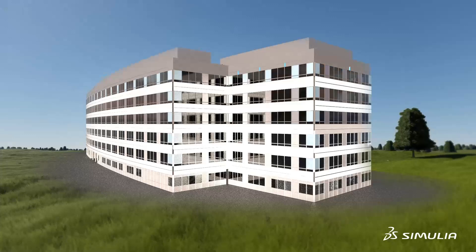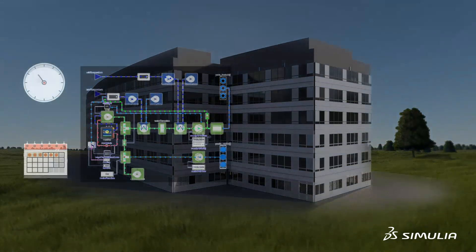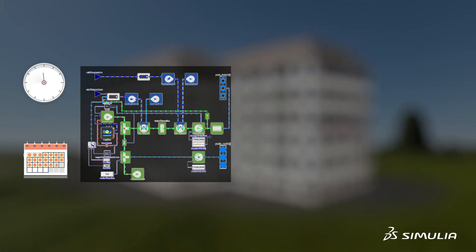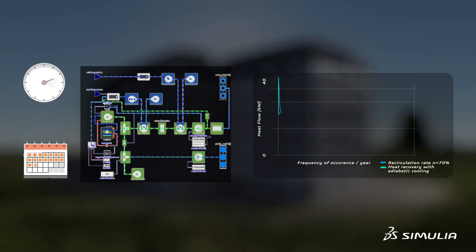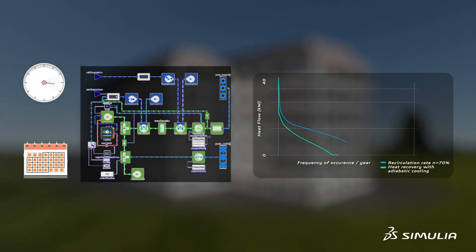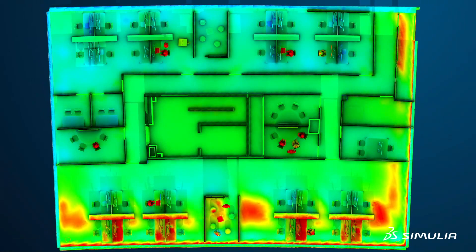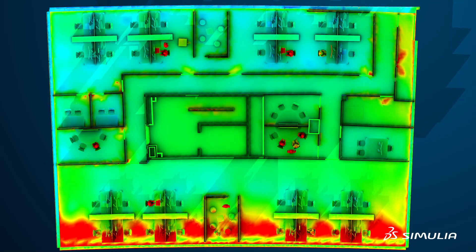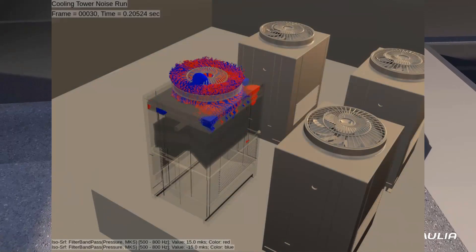Our building simulation solutions replicate human physiologies and real-world conditions, including weather. By using multi-scale methods, you can maximize the comfort and experience of occupants, predict year-round energy consumption of your HVAC, or accurately capture transient flow and thermal comfort on the worst day to optimize HVAC vents and sensors.